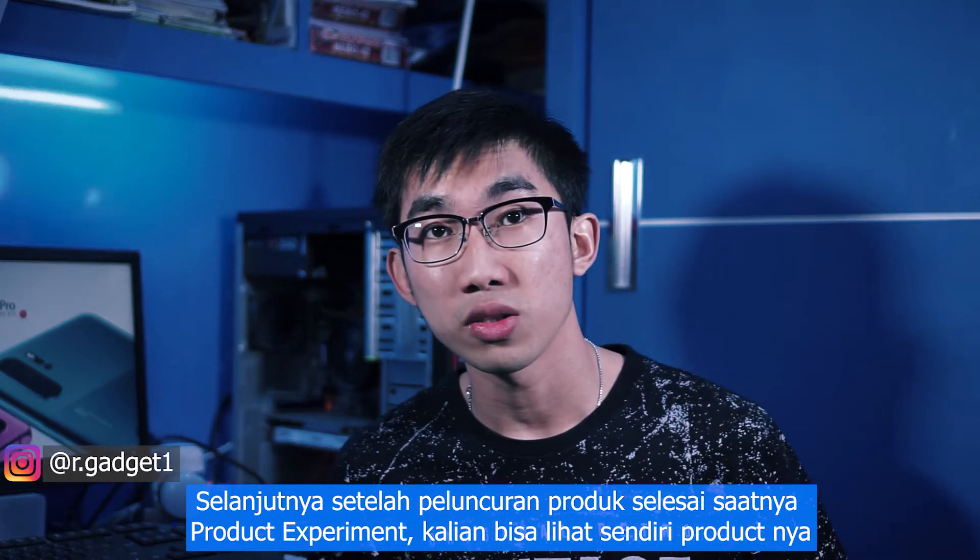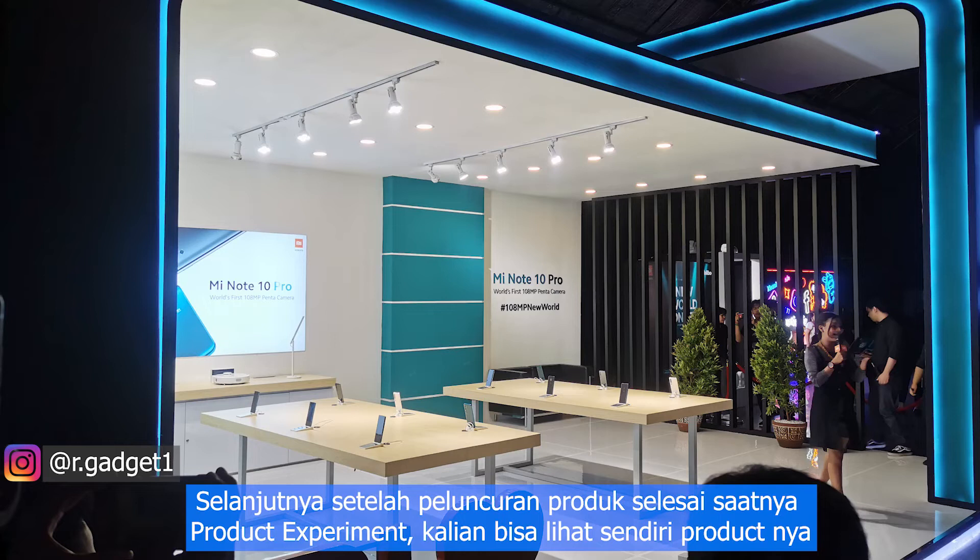After the product launch was finished, it was time for a product hands-on experience.